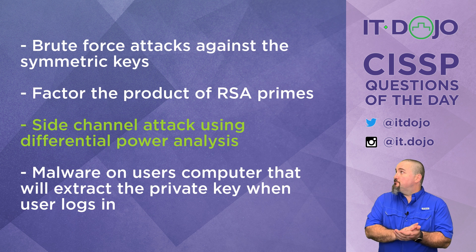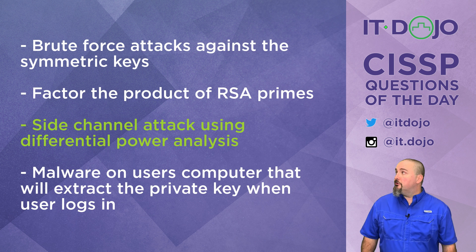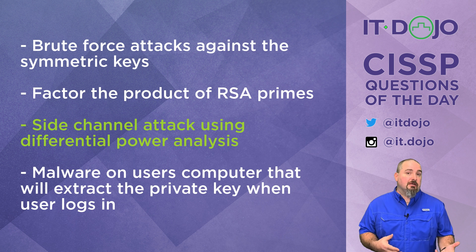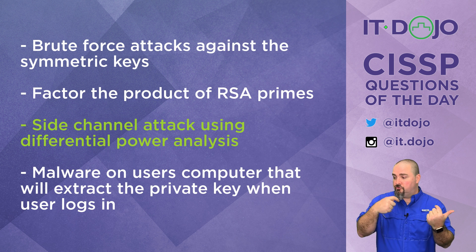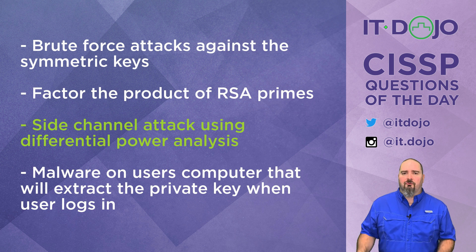The last choice, which I put in as a distractor, is that malware on the computer you are logging into with the smart card is able to extract the private key when the user logs in. I am unaware of any mechanism that can do that. The private key never leaves the card, so there's no way for malware to somehow extract that private key. So that is not the right answer either.